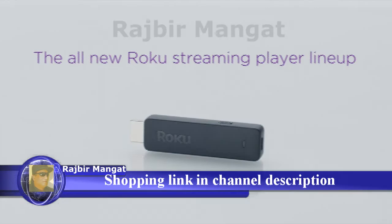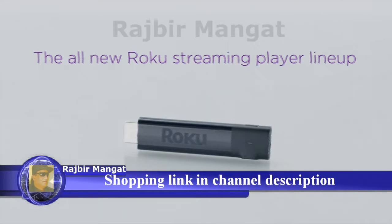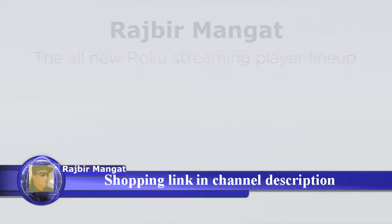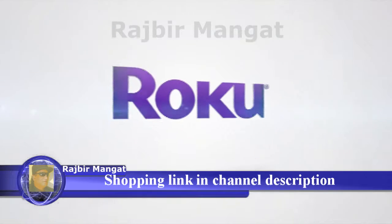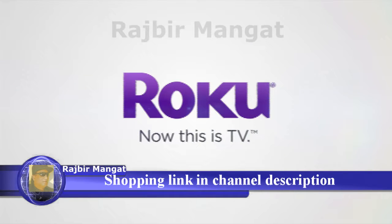The all-new Roku lineup. Roku. Now this is TV.